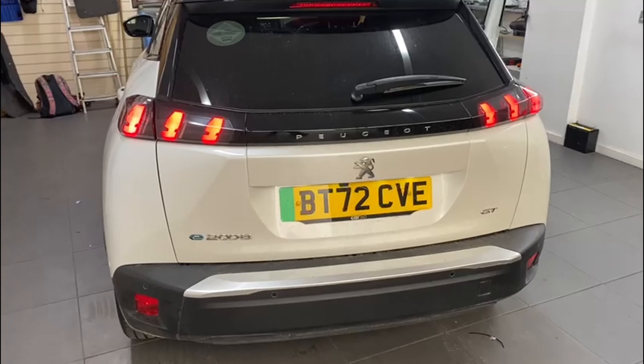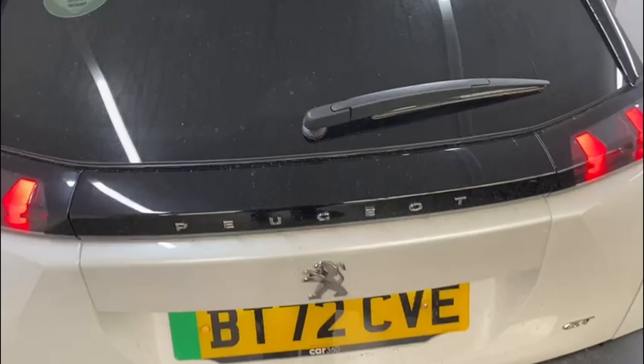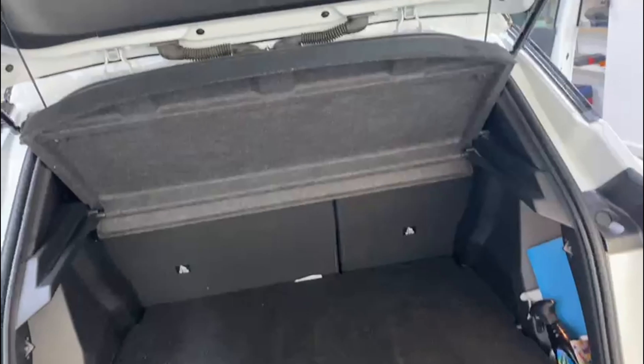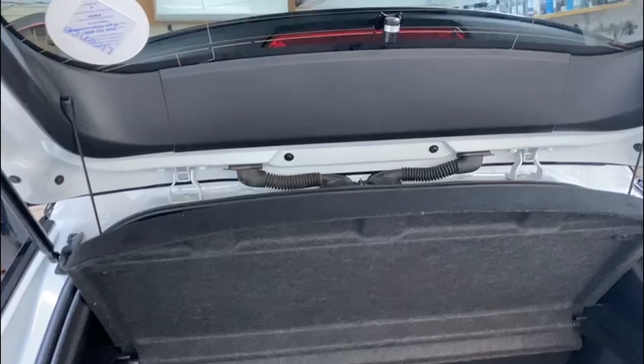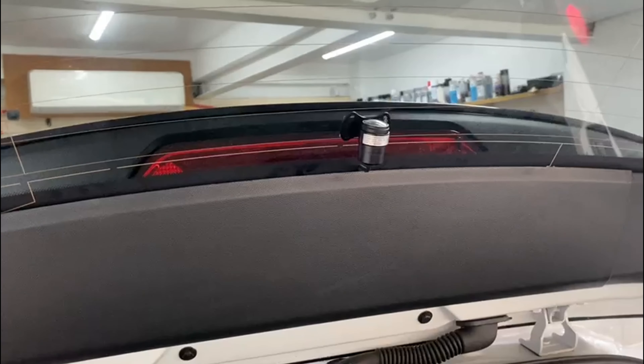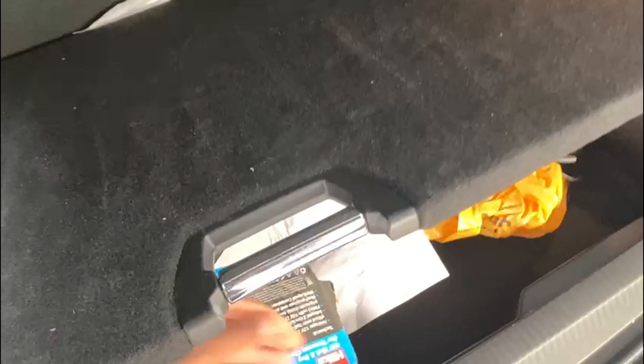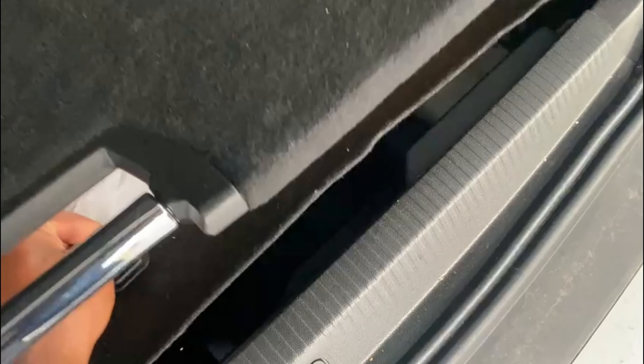Today in this Peugeot 2008 2022 we fitted a TFL approved three camera system. As you can see, we have the rear facing camera and we've also hidden the DVR in the frunk compartment.